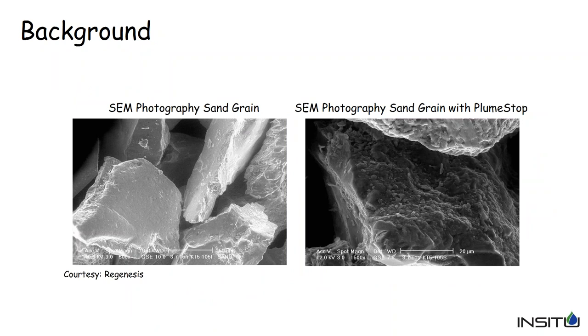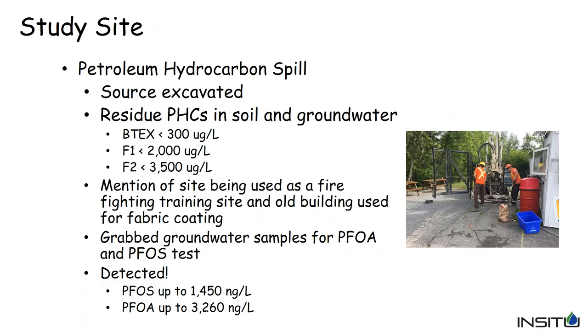This scanning electron microscope photograph, courtesy of Regenesis, shows sand grains without PlumeStop on the left and sand grains with PlumeStop after injection on the right. You can see how fine-grained the PlumeStop is and how it coats the sand grain. Once injected into the aquifer under pressure, within days to a few weeks it drops out of solution and starts coating the particle surfaces themselves — which is exactly what we want.